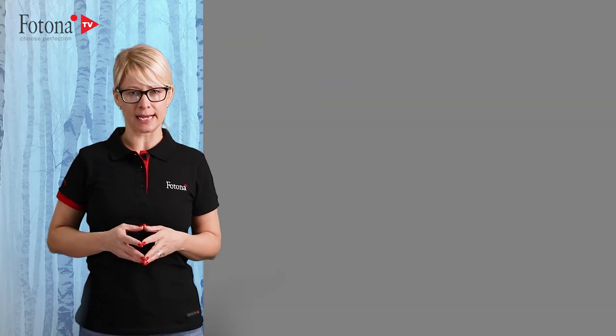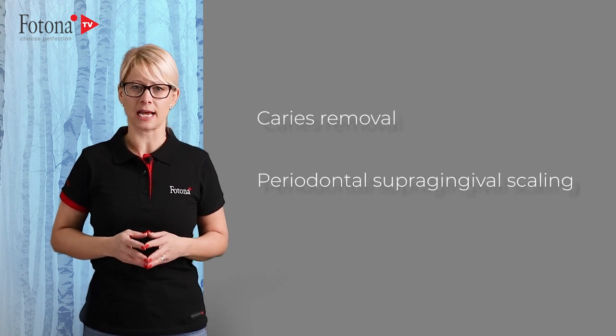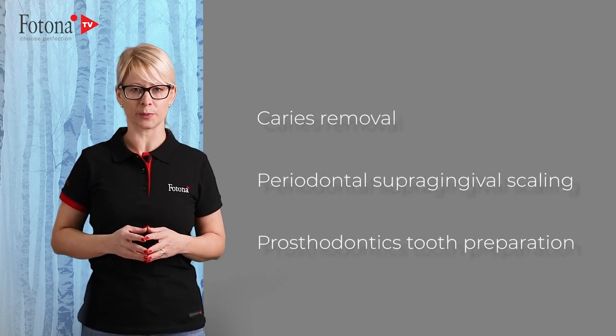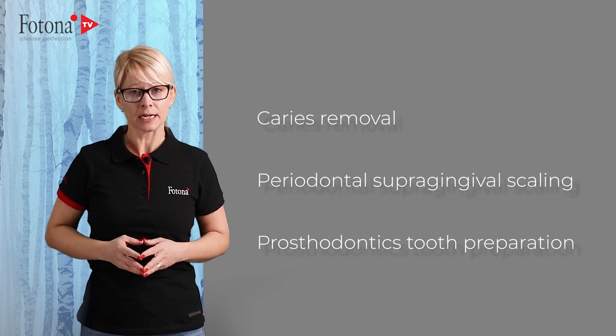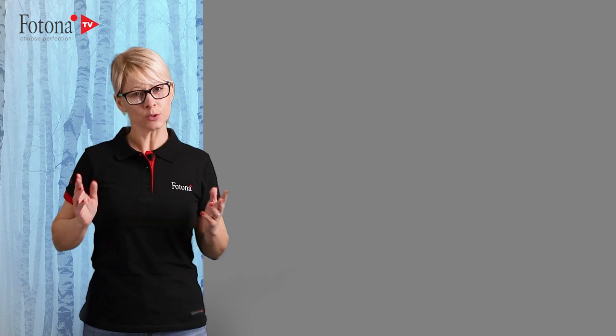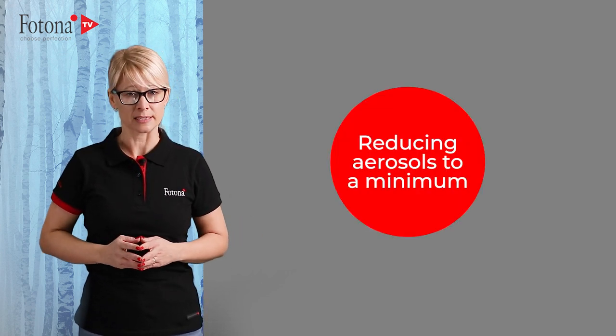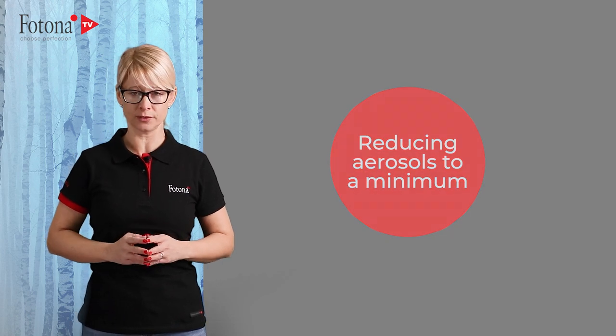Many procedures from the dental field, like caries removal, periodontal root scaling, prosthodontic tooth preparations, and many more, are associated with aerosol and splatter formation. Reducing the amount of aerosols to a minimum is important, especially now during the new COVID-19 era.